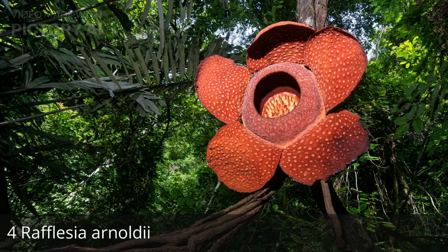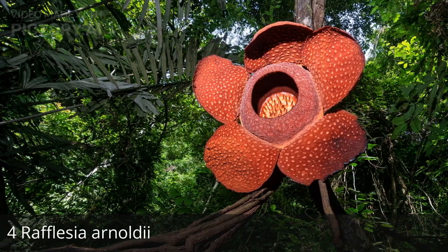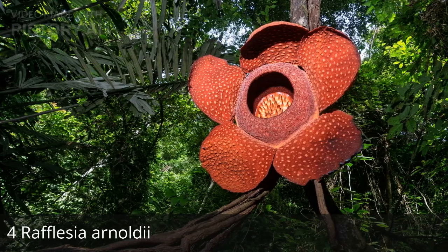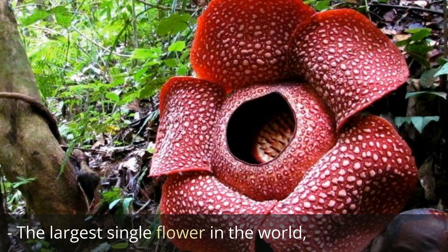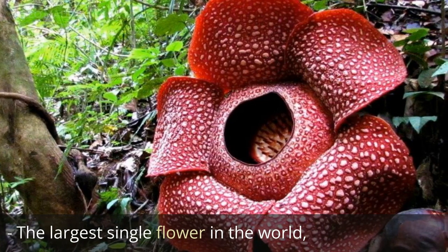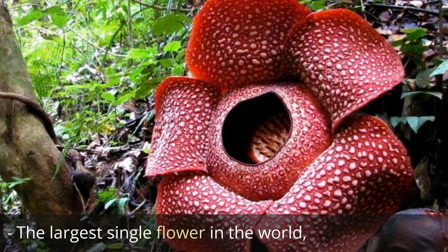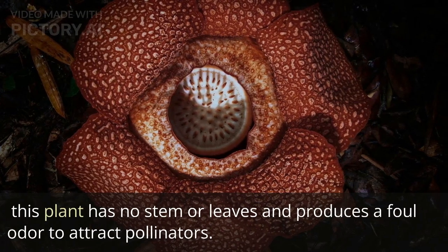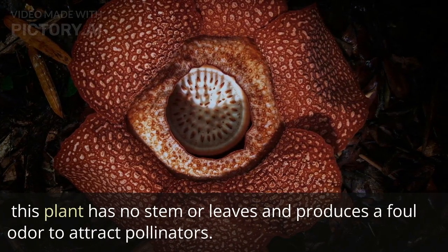4. Rafflesia arnoldii. The largest single flower in the world. This plant has no stem or leaves and produces a foul odor to attract pollinators.